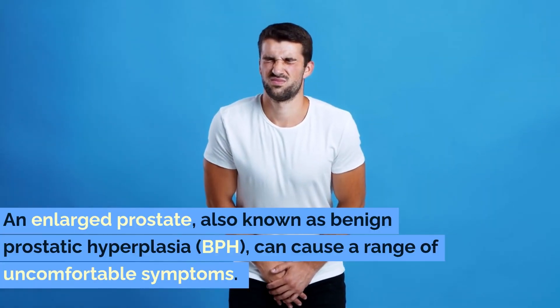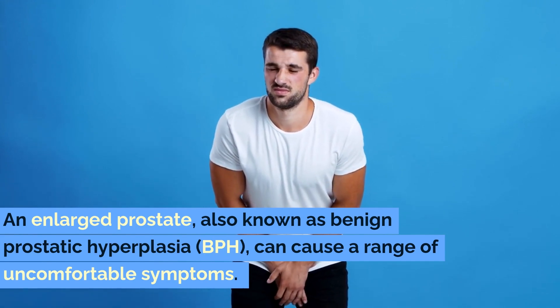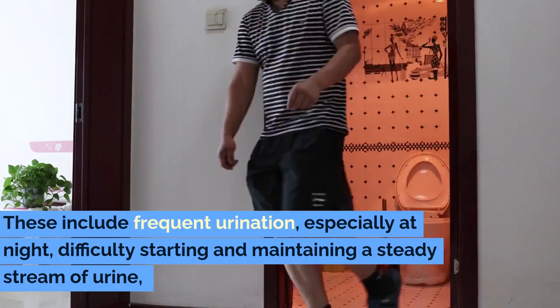An enlarged prostate, also known as benign prostatic hyperplasia or BPH, can cause a range of uncomfortable symptoms. These include frequent urination,